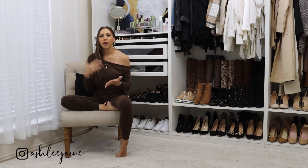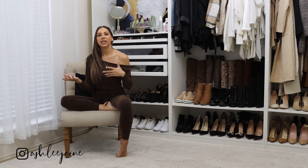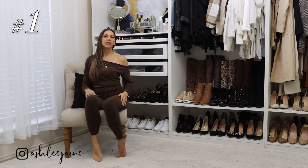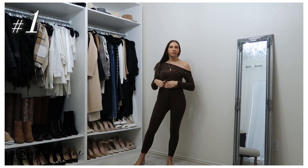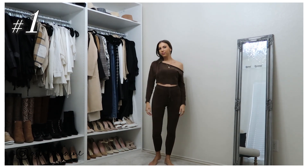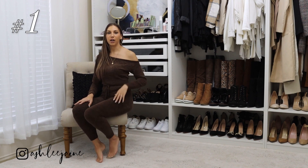I wanted to start this off comfy and cozy because we definitely are going to be transitioning into some everyday pieces and some office wear outfit ideas as well. So I've got quite the variety for you, but first I just wanted to share this chenille set.